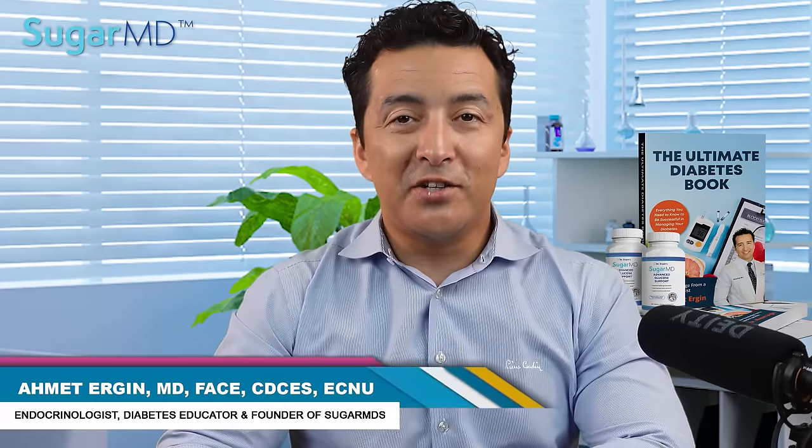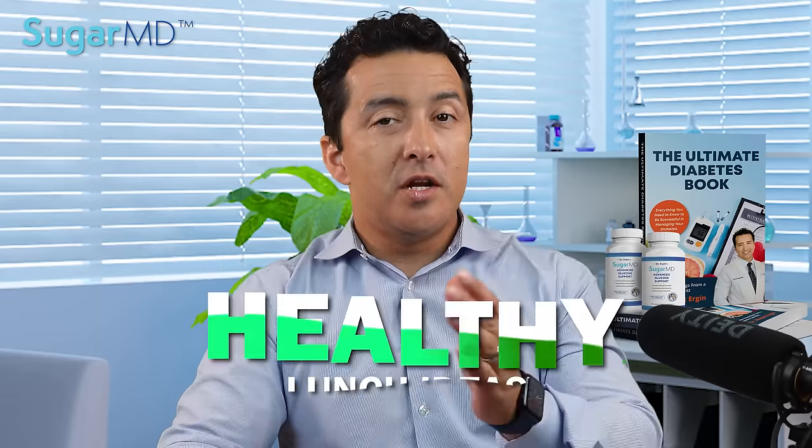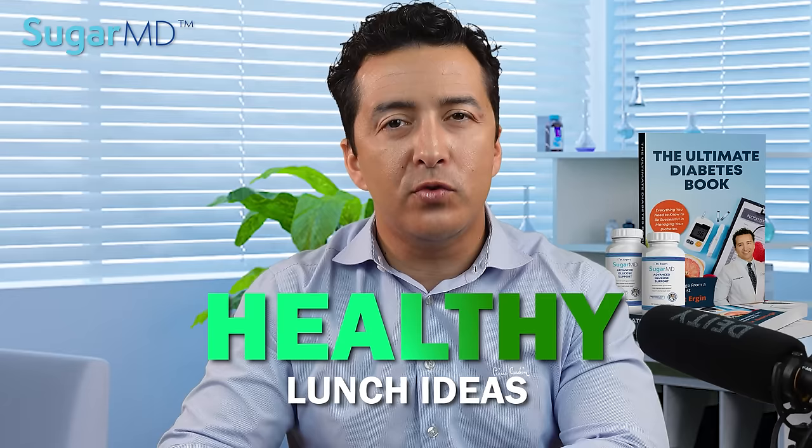Hello everyone, this is Dr. Ahmed Ergin and today I am going to talk to you about some lunch ideas. Now in my diabetes clinic I get this question all the time — a healthy lunch idea. What can I eat for lunch that is healthy that's not going to spike my blood sugar? Here they are.